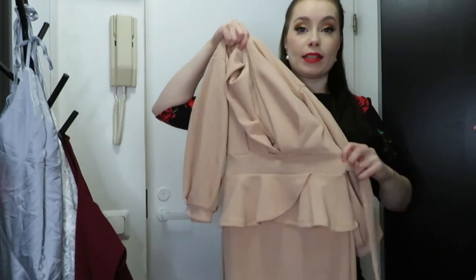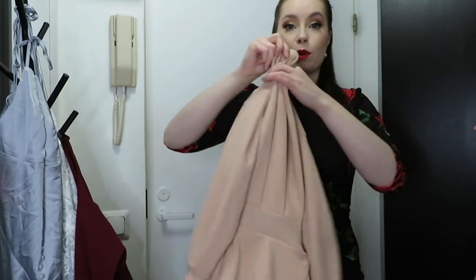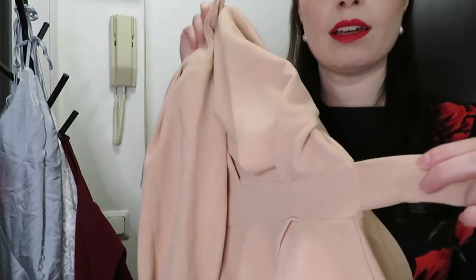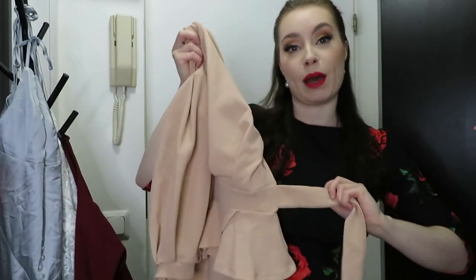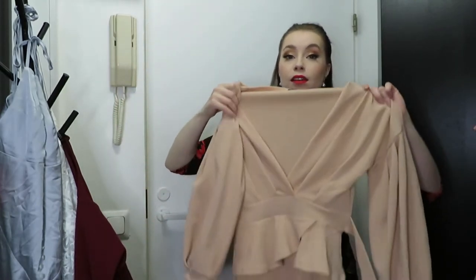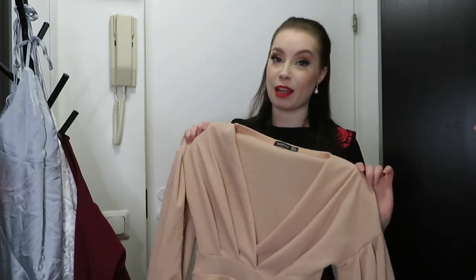This one has a peplum at the waist, so it creates more curves in that area, and the peplum goes all the way around. It also has the waist tie attached, and you can tie it in the front or in the back. Same pencil style midi length skirt. Let's see if this is any different from the first one.